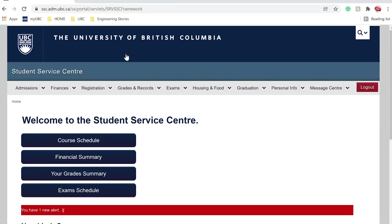For Engineering Stories, we have a lot of videos about residence in first year and upper years and I will be linking the playlist down below. To find your residence application, go to the Student Service Center and go to Housing and Food.